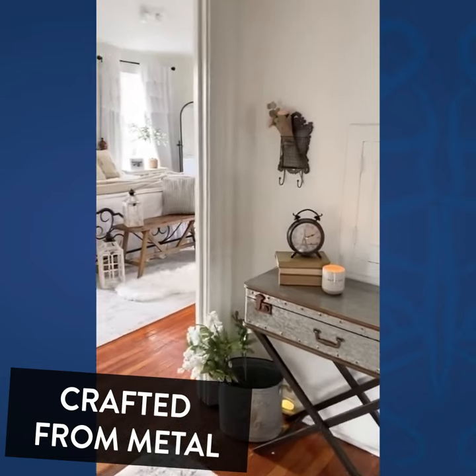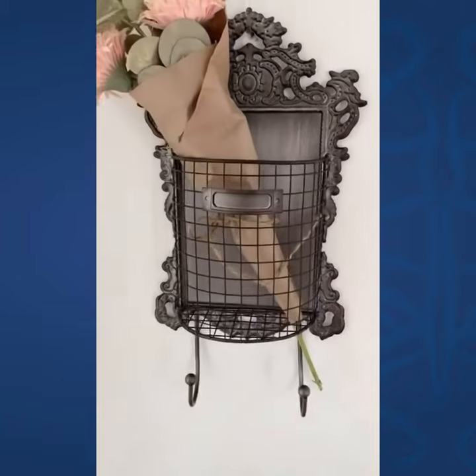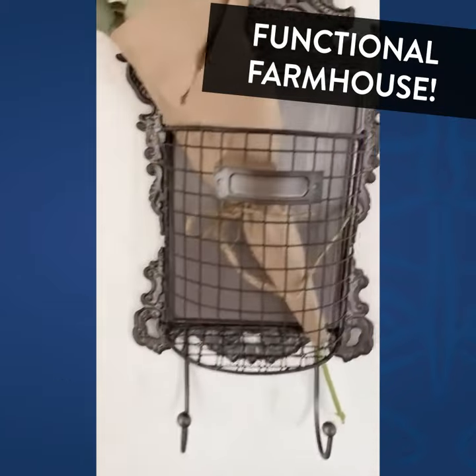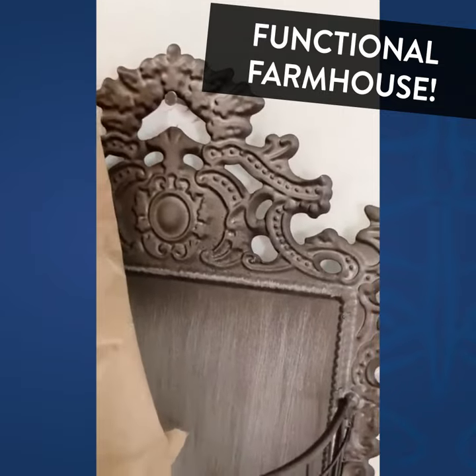Got a really cute piece to show you today. It is this tin basket with books on it. It has the prettiest shape to it. Look at that detail.